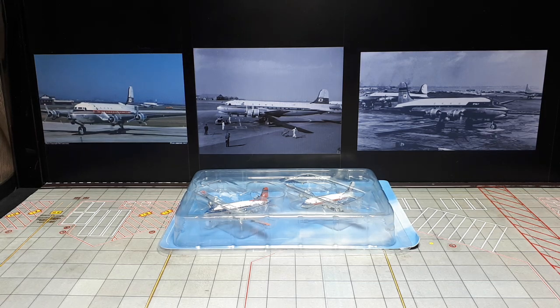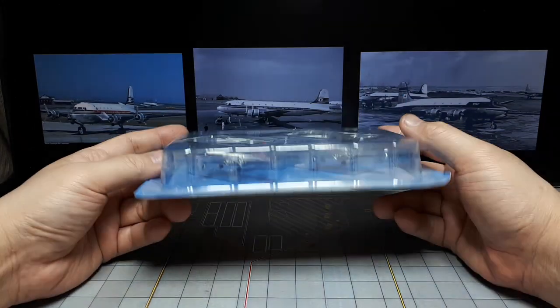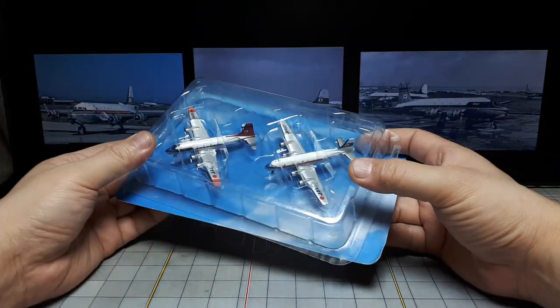Hello small model collectors! It's been a long time since I talked about a 1:400 scale object. We have two Douglas DC-4s with JAL liveries — Japan Airlines, that is.